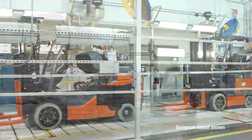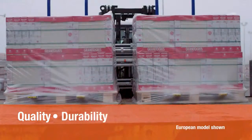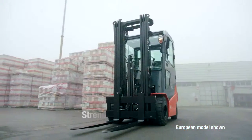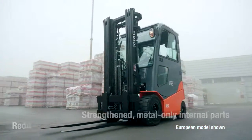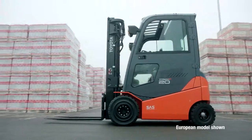The Toyota 80-volt electric solid pneumatic is built with quality, durability, reliability, and total value in mind. Strengthened metal internal parts, a reduced-maintenance brush-free motor, maintenance-free wet disc brakes, and other Toyota features and advantages allow you to focus more on your business and less on your equipment.